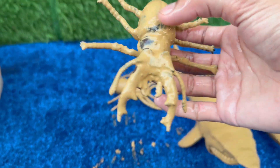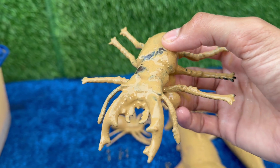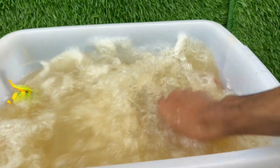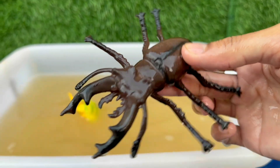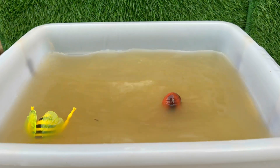Stag beetles have large, antler-like jaws called mandibles, used to wrestle rival males for territory and mates. They're among the largest beetles in Europe, with males reaching up to about 8 centimeters (3 inches) long. Healthy stag beetle populations signal a rich, old wood habitat.